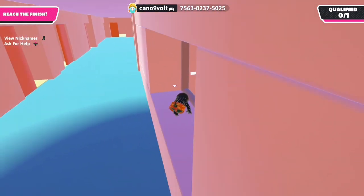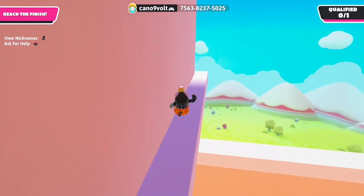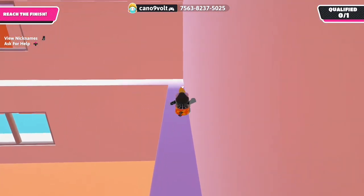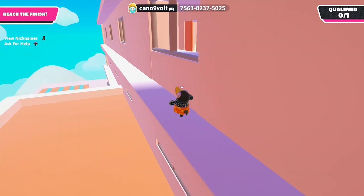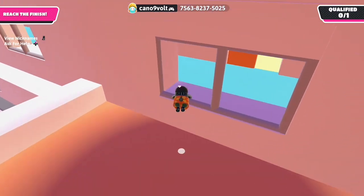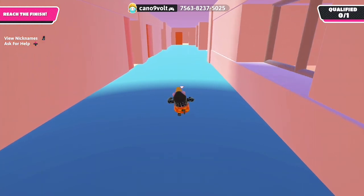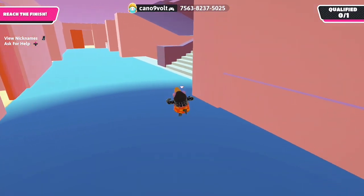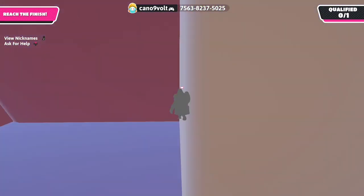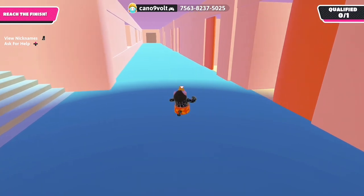There is a ledge but nothing of note. I don't even think I can get back up — I'm going to have to go down to go up. Alright, we're getting there. I really don't think there's anything up here.